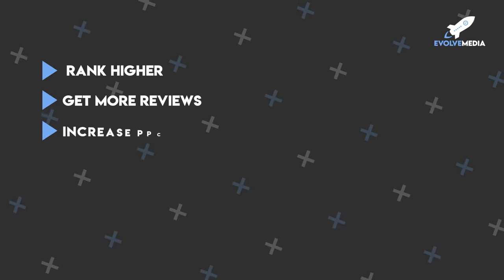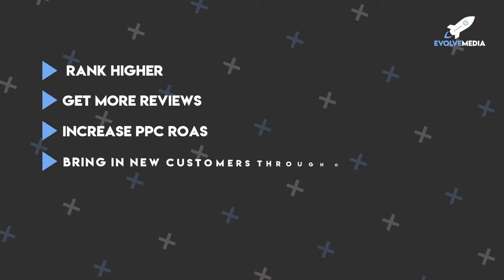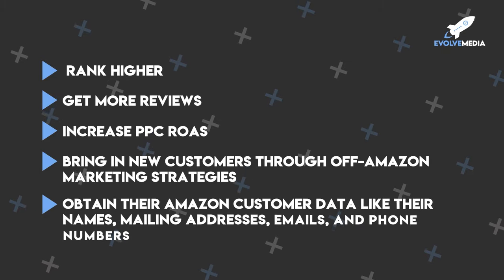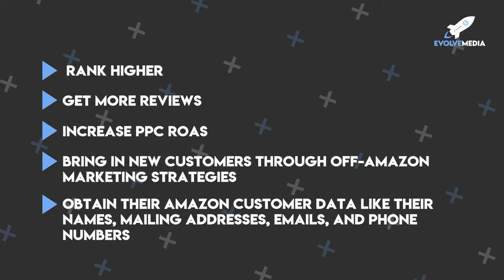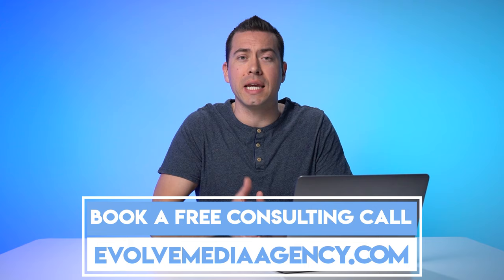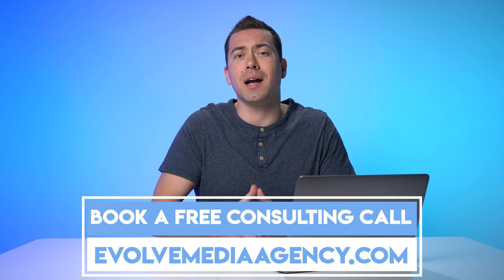At Evolve Media, we help sellers rank higher, get more reviews, increase their PPC return on ad spend, bring in new customers through off-Amazon marketing strategies, and we even help sellers obtain their Amazon customer data like their names, mailing addresses, emails, and phone numbers. So if you need help with scaling up your Amazon business, then book a free call with me by going to evolvemediaagency.com.